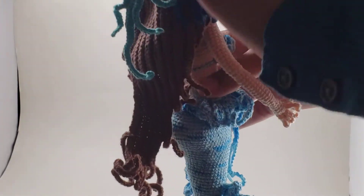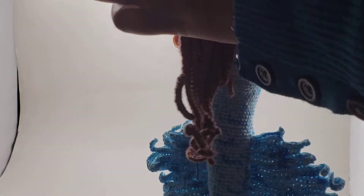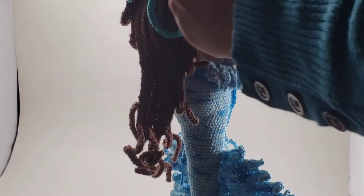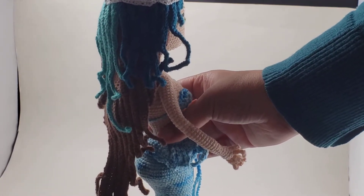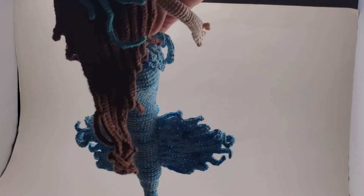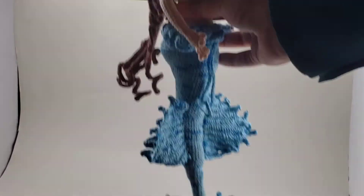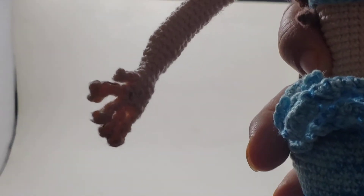The one thing I regret about my construction of this doll is the hair. I really wish I had done two-tone instead of three-tone — with the brown on the bottom and the blue on the sides. But the hair was the last thing I did and after everything, I regret it but not enough to change it. So here she is with the funny blue hair and all — she's done.